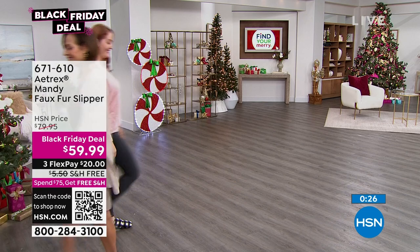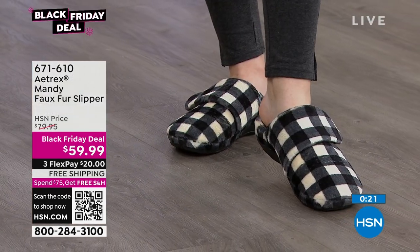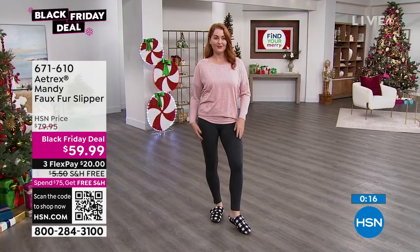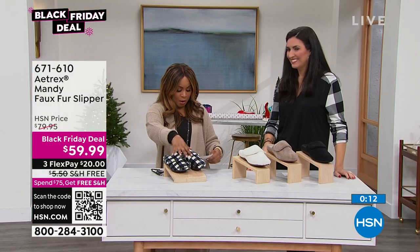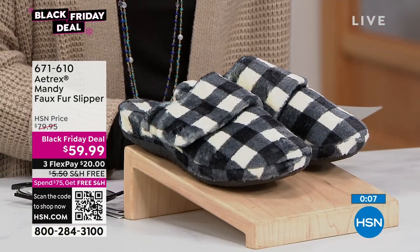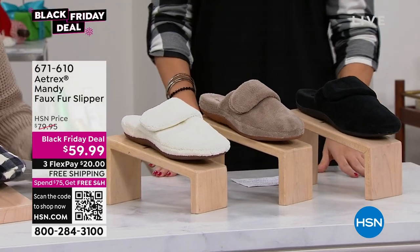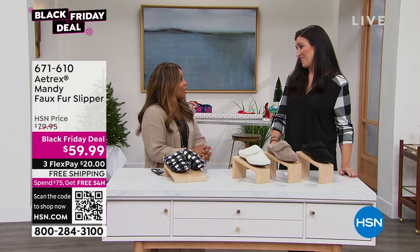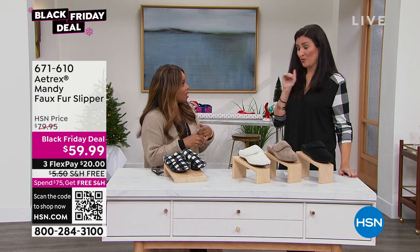We only have about 800 total, and I don't think we'll be able to restock at the Black Friday price, so don't wait on this offer. Sizes 5 through 11 with half sizes available. You've got your gray plaid, your cream ivory, your coffee — almost gone — and the black. $20 free shipping. You're going to be so happy. This is only our second airing for the season, and that's why we're flying through the quantity.